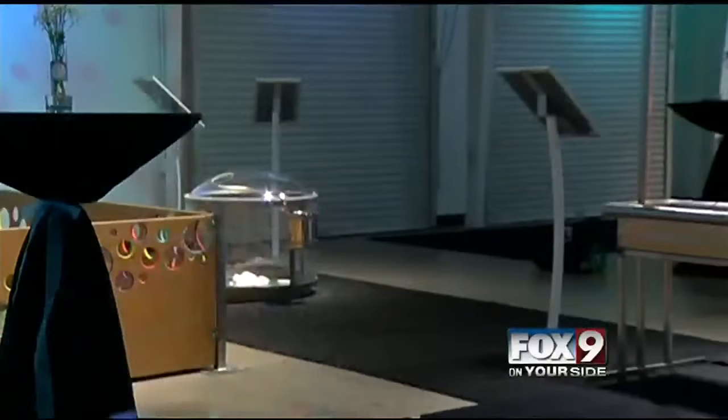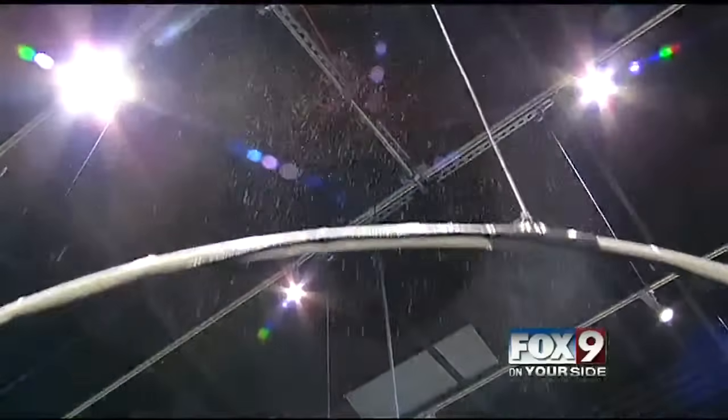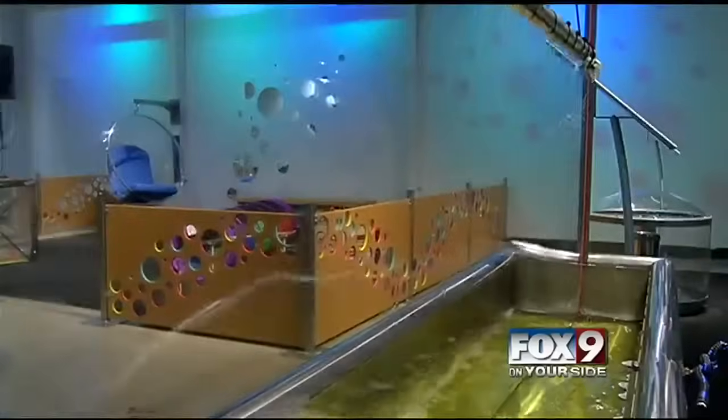Just in time for summer, the Discovery Center built everything for Physiology right here in-house. It includes a giant bubble ring, a bubble geyser, a bubble heartbeat tank, and bubble windows.